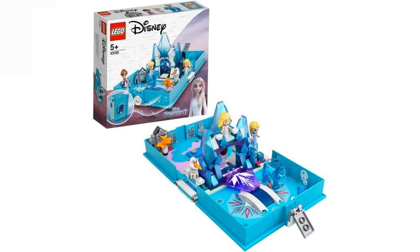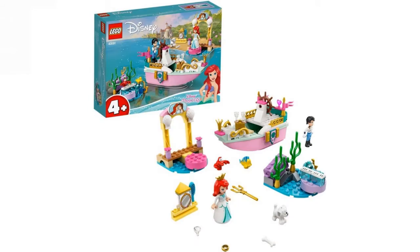We have Elsa's Storybook Adventures — this is like one of the storybook sets. Of course you get the micro mini dolls, I think they call them. You get a micro mini doll Olaf, so that's really nice. I'm not a big fan of mini dolls, but I guess it's nice to have.